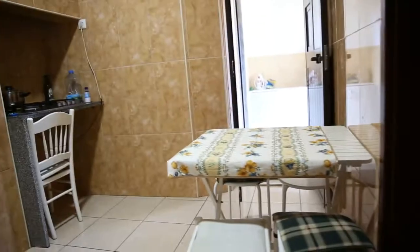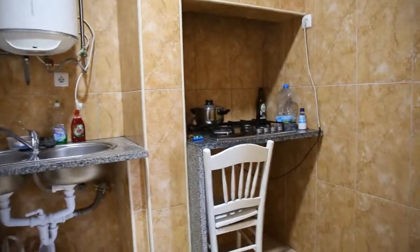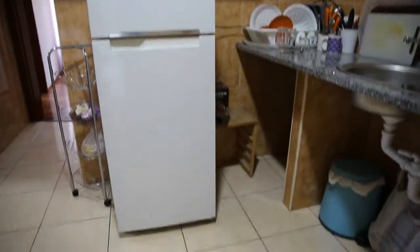Now we move on to the kitchen. It's more or less square format. Here we have the entrance door to bedroom number three which I cannot show you today. There is a table with four sitting possibilities. There is a cooking plate here on the right side of the video, a double sink, and a fridge with a freezer underneath these cupboards. It has two shelves inside.